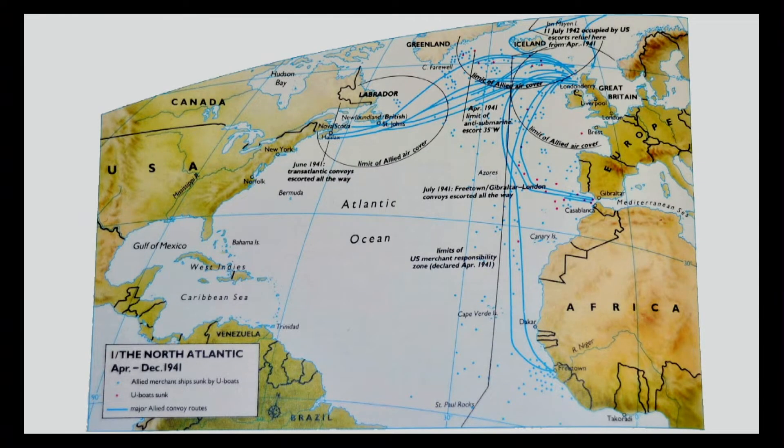There's another major thing going on all during the war, and that's the Battle of the Atlantic. The UK is dependent upon supplies, much like Japan. Without a lot of raw materials coming in, that island group is going to lose in a big hurry.